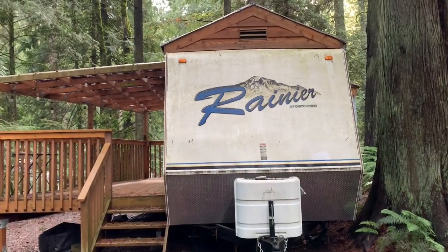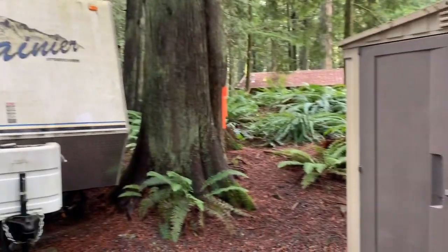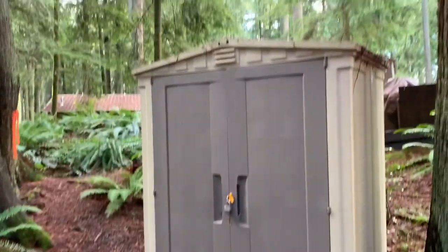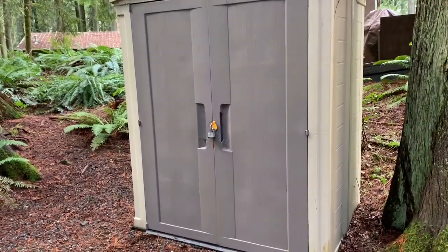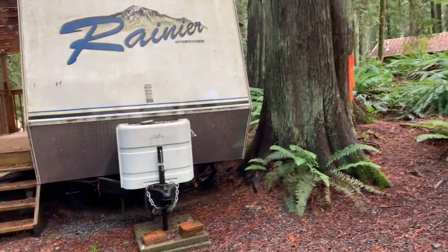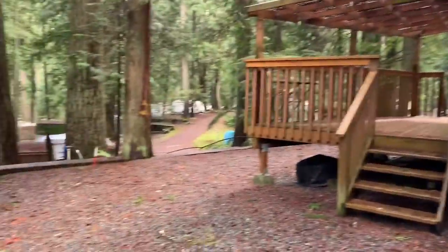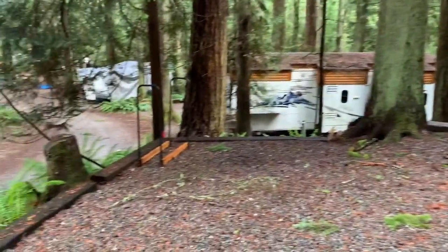Hey, this is my new vacation spot. It's a Rainier 2008. It's a very wooded area. There comes with this storage shed. Lots of nice ferns, old growth, I guess. It used to be a Boy Scout place originally.